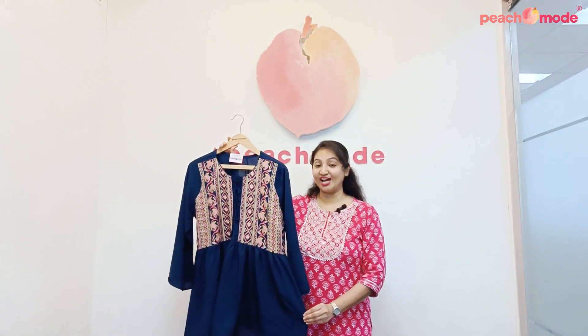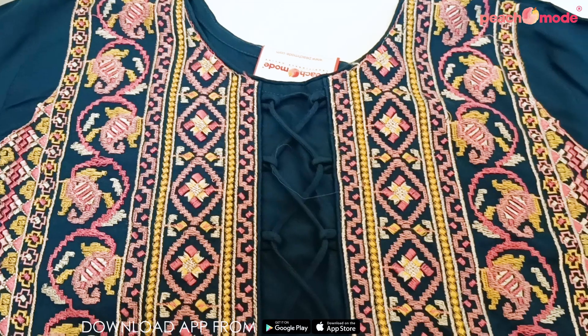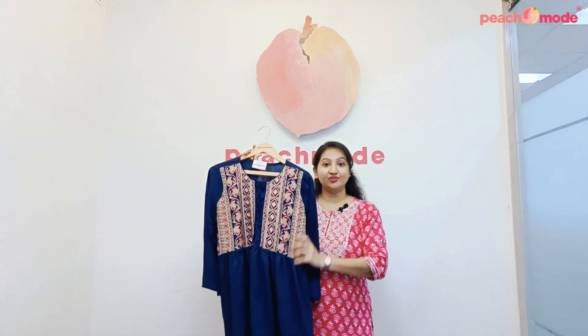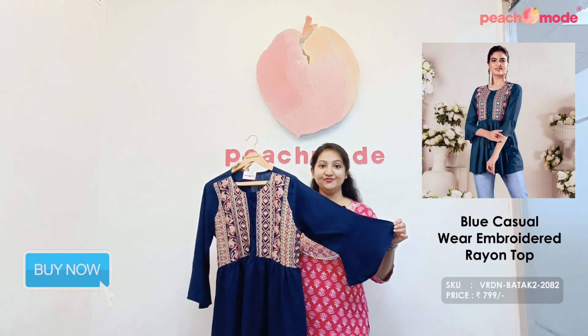Blue casual wear embroidery rayon short top. Beautiful color combination has been used on embroidery. Zari and thread embroidery work has been done on neckline, bell sleeves.